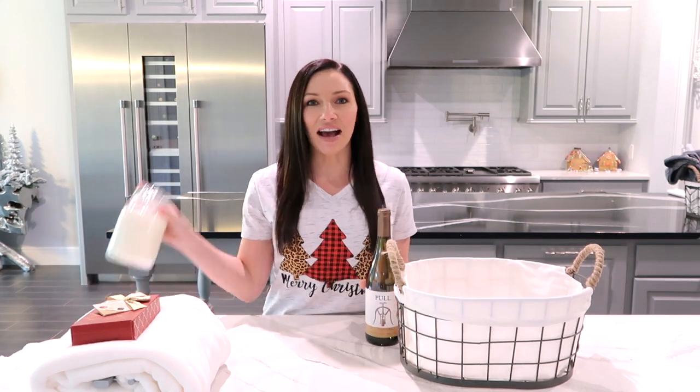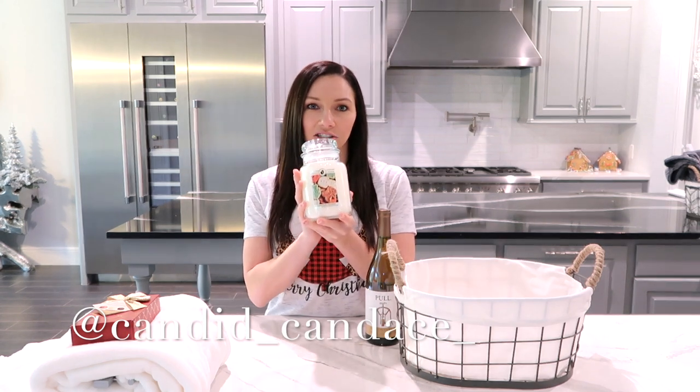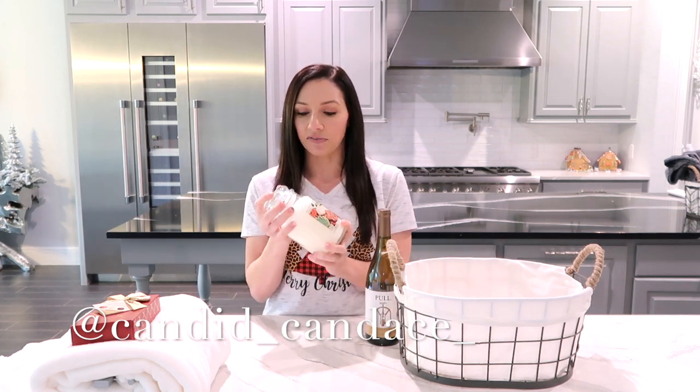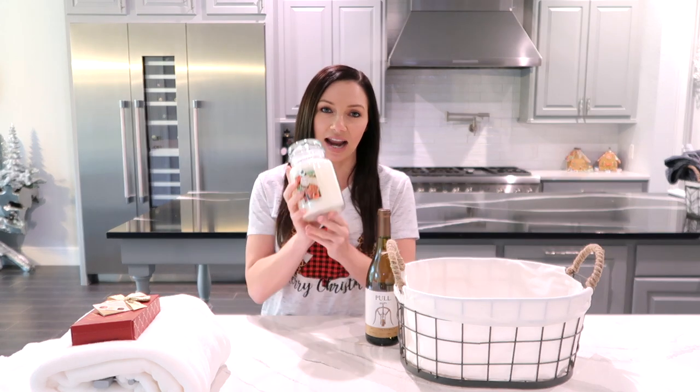I also have a candle that I'm putting in here. If you follow me on Instagram, I shared that Goose Creek Candles has a really great sale for Black Friday. So I picked up some Goose Creek Candles — they are really big and I got them on sale. I knew I was going to do gift baskets, so I knew these would be great in them.